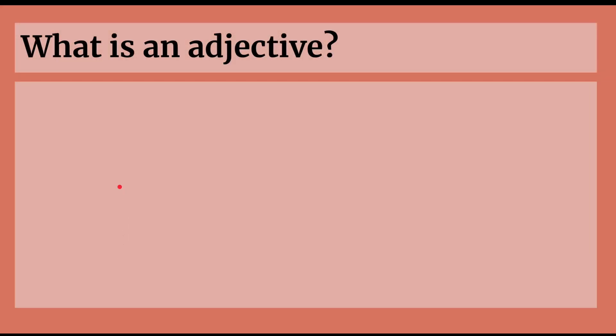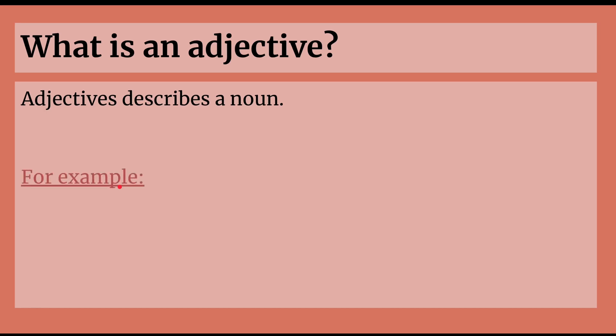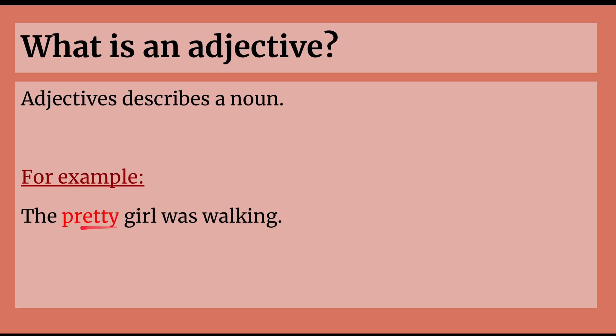And what is an adjective? An adjective describes a noun. For example, the pretty girl was walking. Girl is a noun because it's a person. So the pretty girl — it's describing what the girl is like. So pretty is an adjective since it's describing the noun, which is girl.